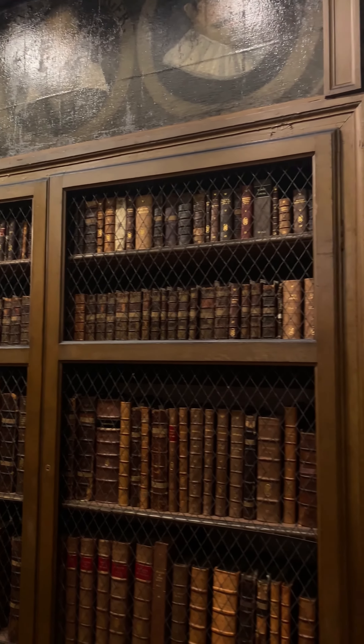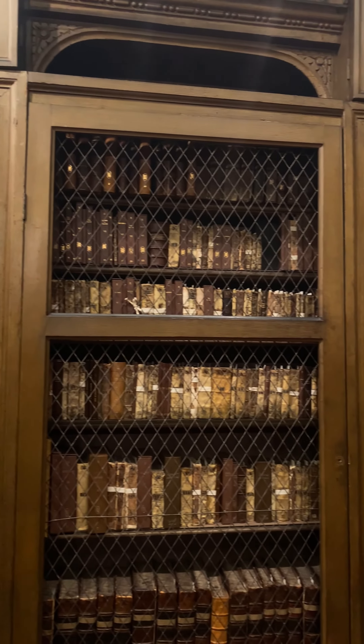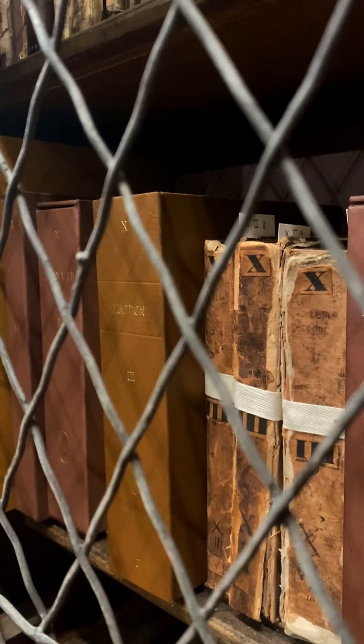My name is Danielle Westerhoff. I am the Rare Books Curator here at Palace Green Library. My role involves many different things — I could be looking at booksellers' catalogues to buy a new book, or I may be cataloguing a book, maybe researching a particular book or a particular collection.